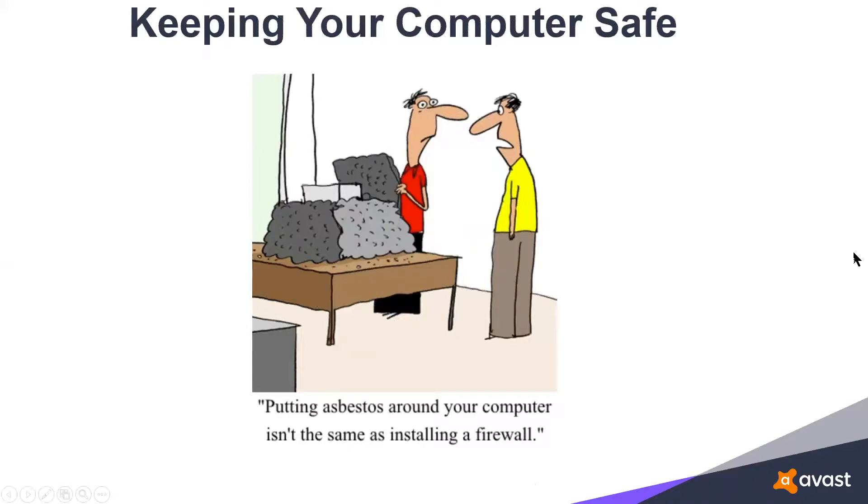Start off with a little bit of a funny thing: putting asbestos around your computer isn't the same as installing a firewall. And besides your antivirus, you definitely need to have a firewall.